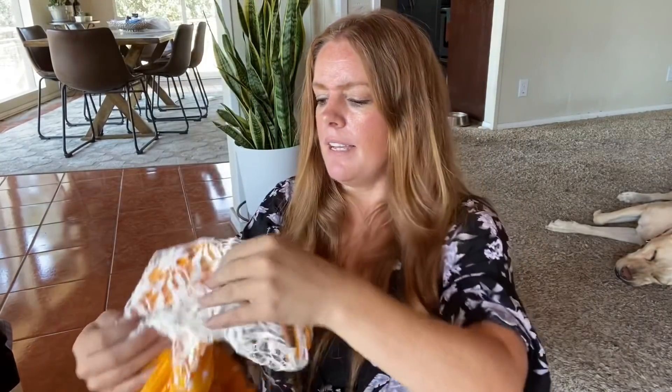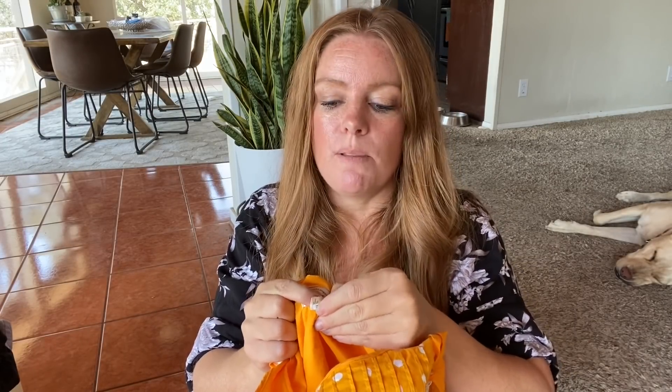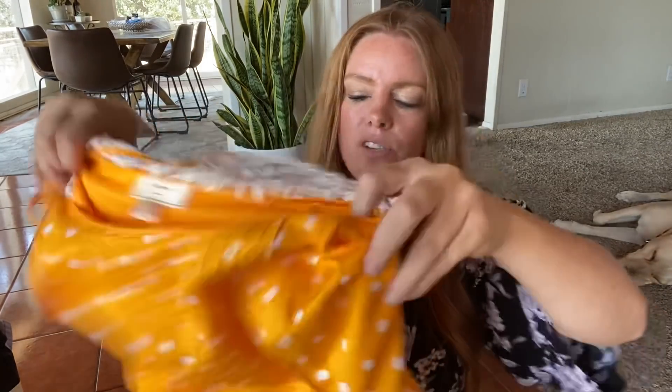This is a size eight — or wait, this is that weird one. I think it's probably a size small based off of measurements, but there's a tag covering the size and it is so stuck on there. I tried a hairdryer, I tried tweezers, and I just cannot get it off. So I actually don't know the size — I guesstimated based off measurements and think it's a size small.